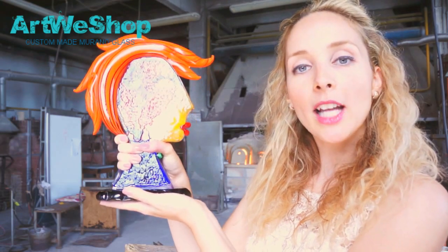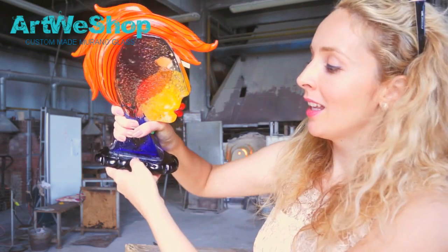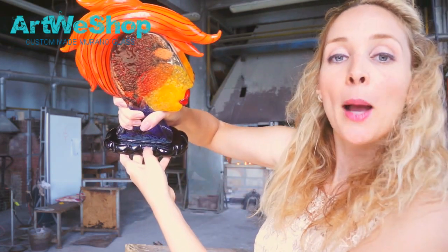The second distinctive feature is the signature of the artist. Once the artwork is cooled down, the master himself signs the article. The signature reads Badioli.